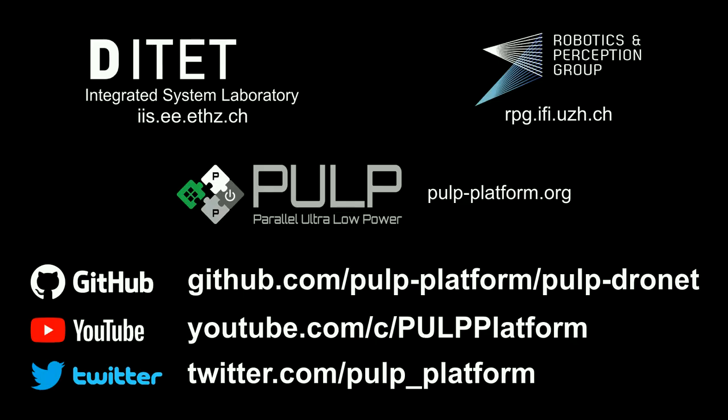All our code, datasets, trained networks, and hardware designs are publicly available on GitHub.